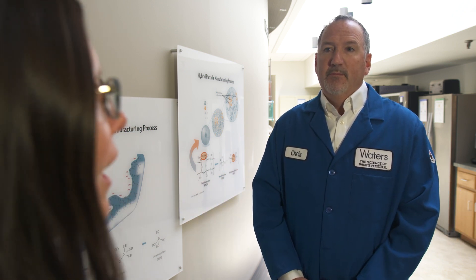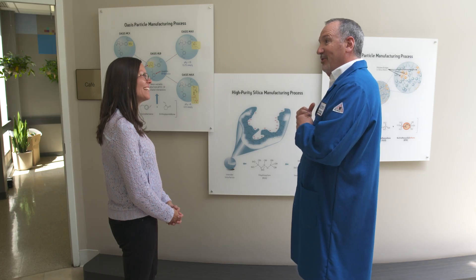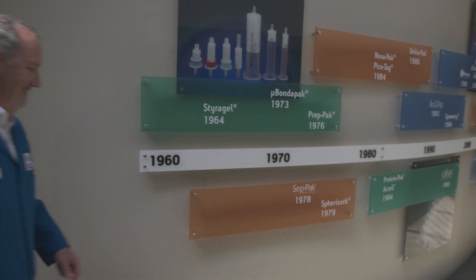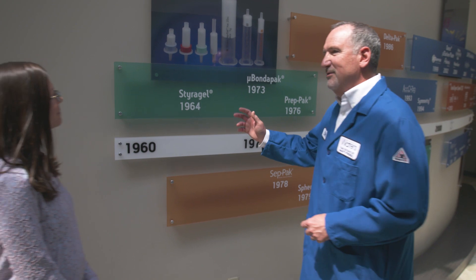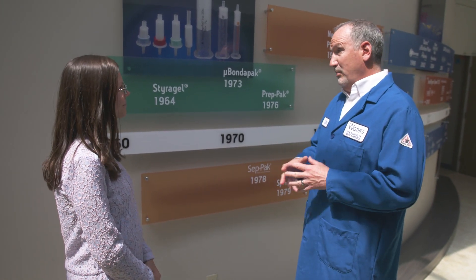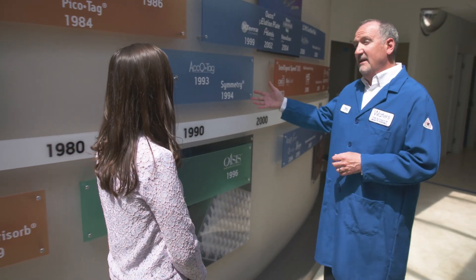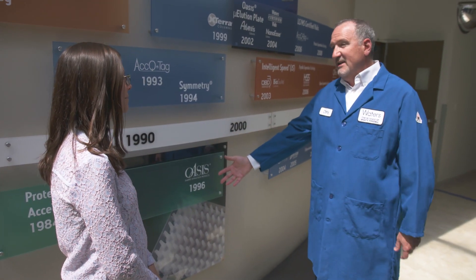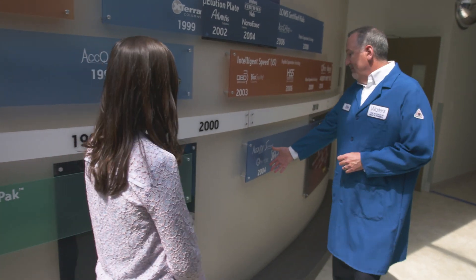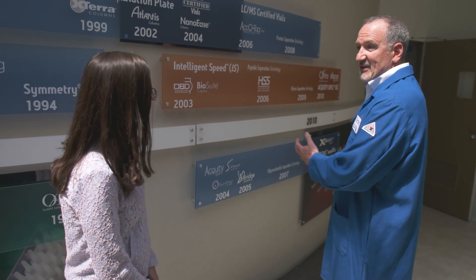So what type of products do we make here? We make a lot of different products. We have a history wall over here that shows all of our brands. It all started in 1964 with our brand Styrogel, which we still make in the plant today. As the years progressed we made more and more brands — in 1994 we introduced Symmetry products, Oasis brand came out in 1996 with sample prep devices, and Acuity came out in 2004, which is the biggest brand we make in the plant, and then many more after that.